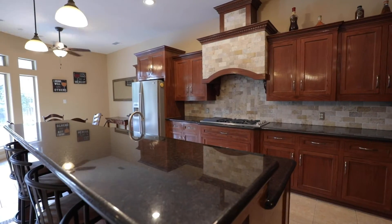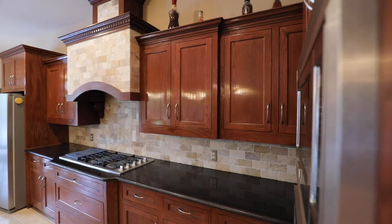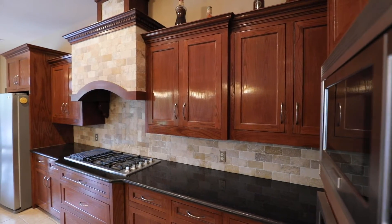The kitchen features stainless steel appliances, gas stove, granite countertops, travertine backsplash and plenty of storage space.